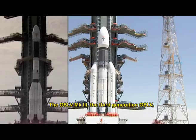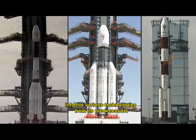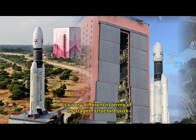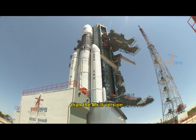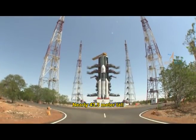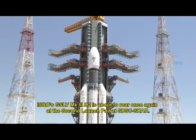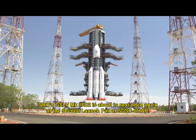The GSLV Mark III, the third generation GSLV, inherits various technologies from its predecessors. It's very different in terms of its stages, structure, and size, and has doubled the payload carrying capacity compared to the Mark II version. Nearly 43.5 meters tall, and with a lift-off mass of 641 tons, ISRO's GSLV Mark III-D2 is about to roar once again at the second launch pad at SDSC-Shar.